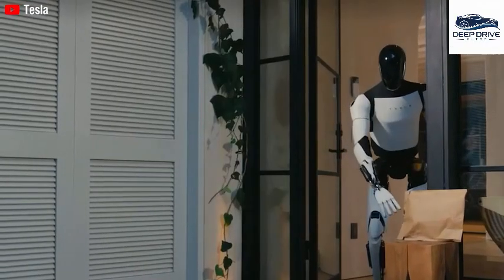Transitioning to the design enhancements of Gen 3, the emphasis lies on mobility and safety, allowing the robot to adeptly navigate through complex environments while executing delicate tasks with precision. This engineering mastery facilitates Optimus's role in caregiving and beyond.